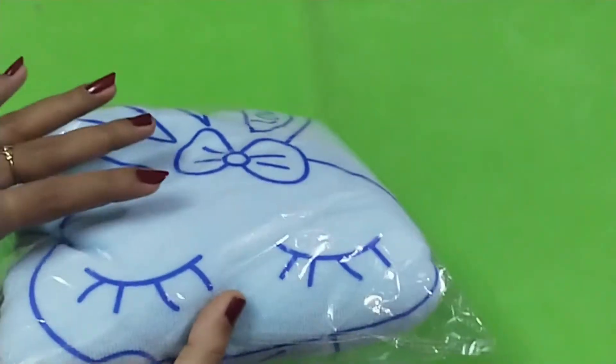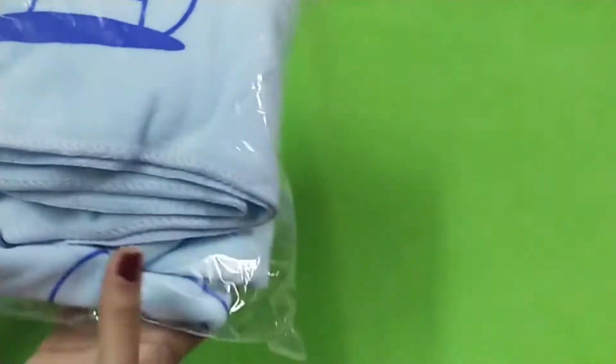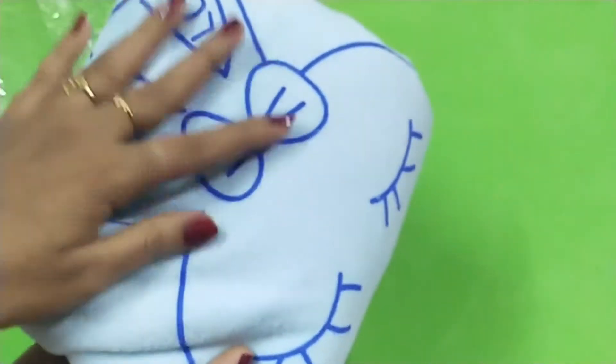Microfiber cotton bathrobe towel. This is a perfect product for girls and women. Kids will use it and we will use it on a daily basis.